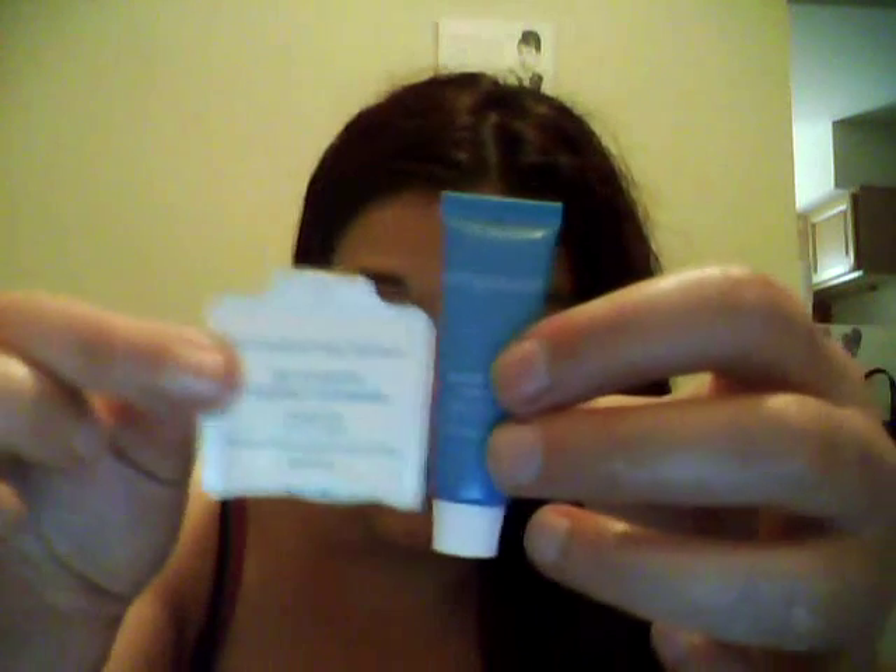The Hydra Boost Gel Cream from Neutrogena — I wasn't really a big fan of this stuff. I also have the Hydra B5 Gel from Cosmetic Skin Solutions, and these are essentially almost the same product. They don't dry on my face — my face doesn't absorb it, it just sits there. I don't like that. I don't know if I'm a gel cream girl; maybe my skin particularly doesn't do well with it.